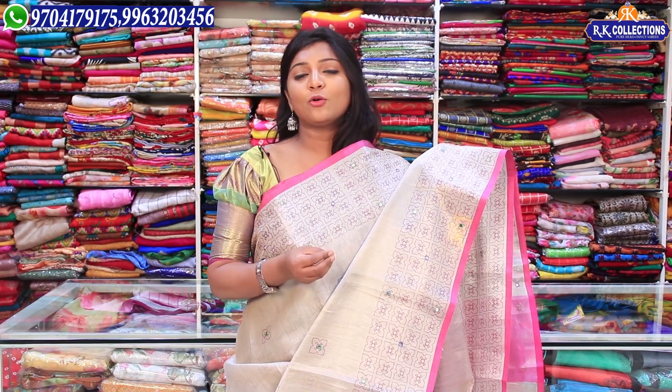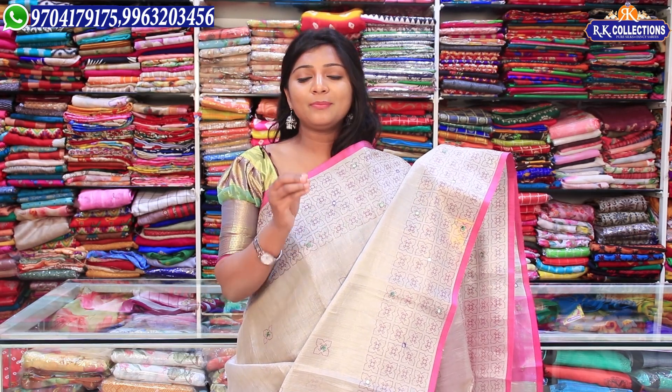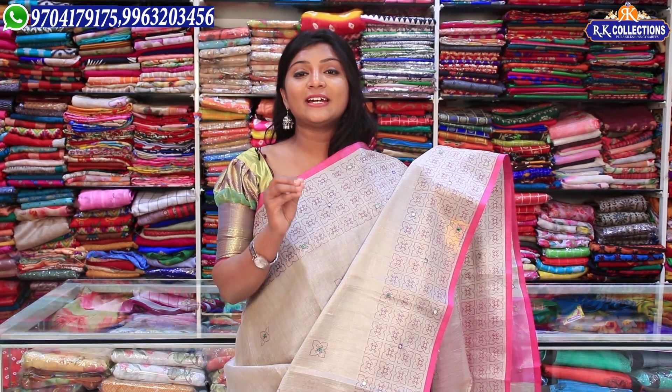In this episode, we have a lot of tissue varieties and a lot of color combinations. For the price, we have a wholesale price of just 990 rupees.